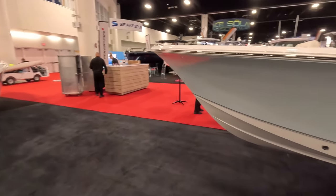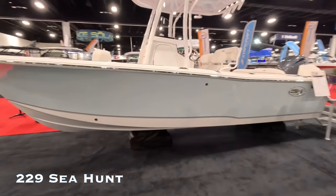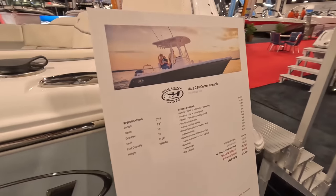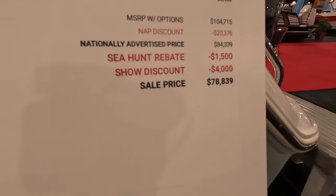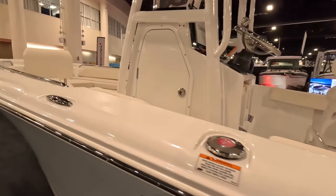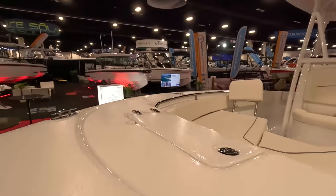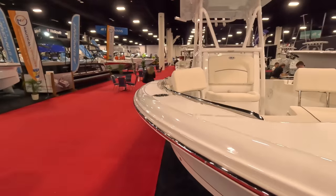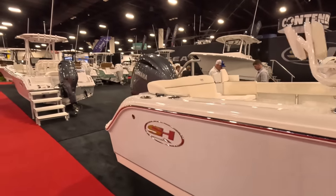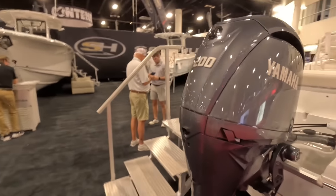The next boat is going to be this guy right here. You get an extra foot here with the same layout. The 22.9 comes with an extra foot and another 50 horsepower, up to a 200.